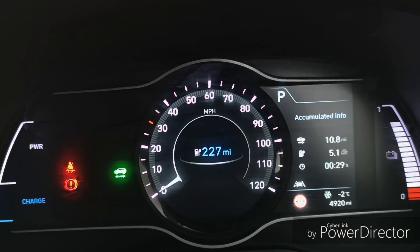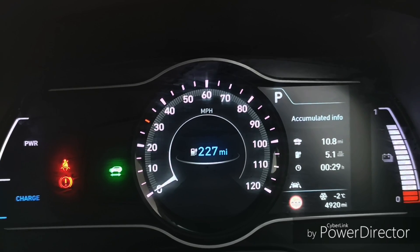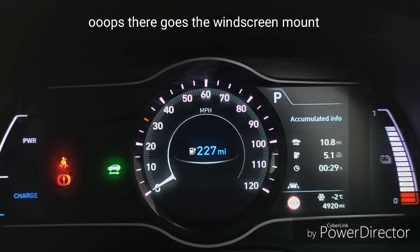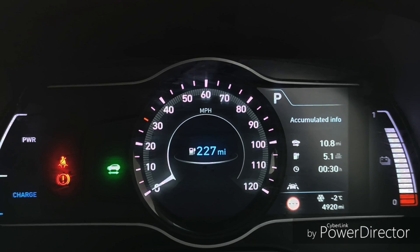Good morning all. One of the mysteries I find with the Kona Electric is the GOM — the guess-a-metre — and how the range on the car is indicated, how it changes, whether it changes with just the economy of your driving, how many miles before it does change, and all those sorts of things.